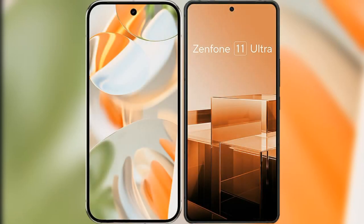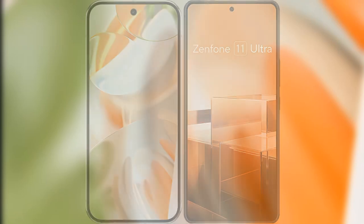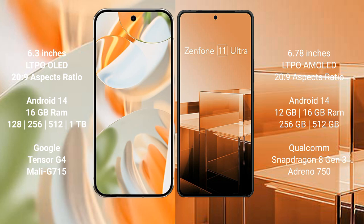Comparing the new Google Pixel 9 Pro with the Asus Zenfone 11 Ultra. The Google Pixel 9 Pro features a 6.3-inch LTPO OLED display, while the Asus Zenfone 11 Ultra features a 6.78-inch LTPO AMOLED display. Both phones use the Snapdragon 8 Gen 2 chipset configuration.